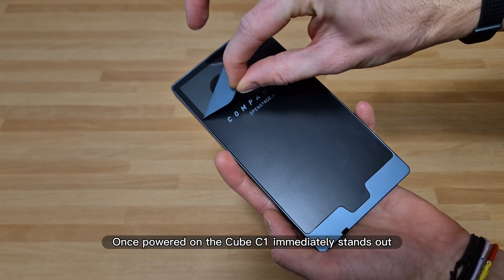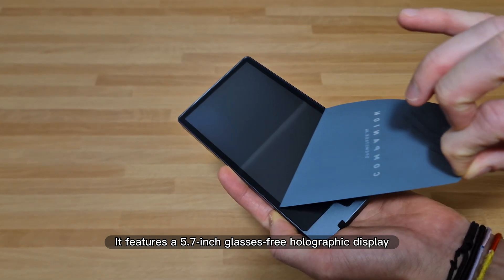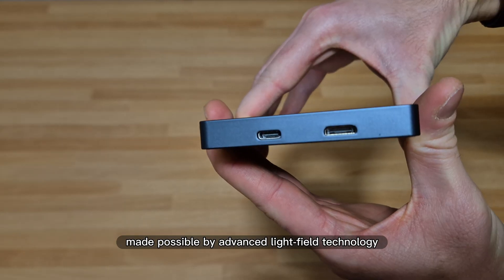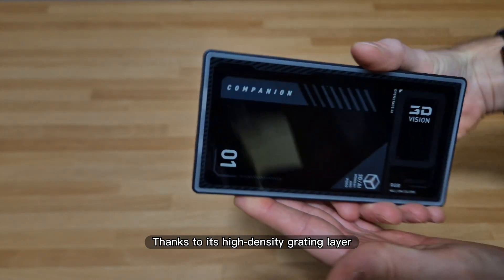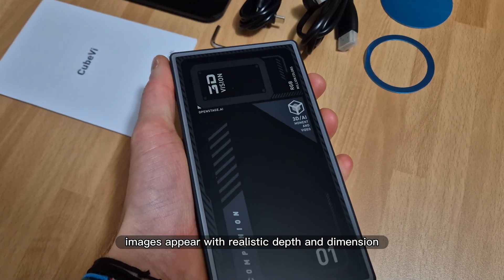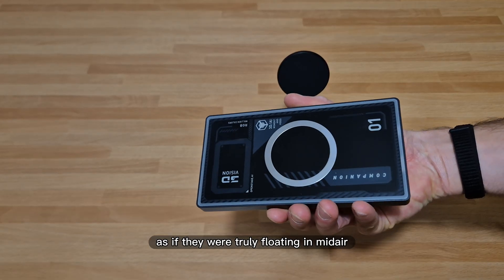Once powered on, the Cube C1 immediately stands out. It features a 5.7-inch glasses-free holographic display, made possible by advanced light field technology. Thanks to its high-density grating layer and multi-angle 3D projection, images appear with realistic depth and dimension, as if they were truly floating in mid-air.